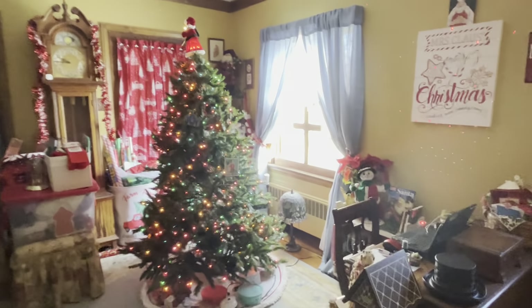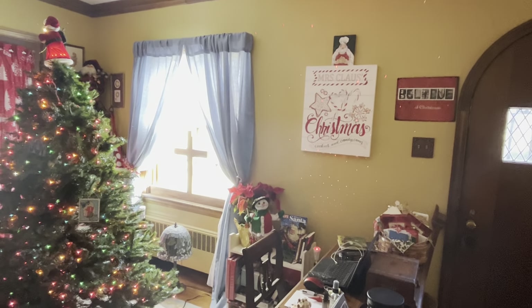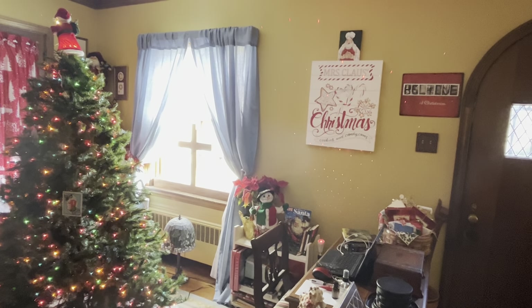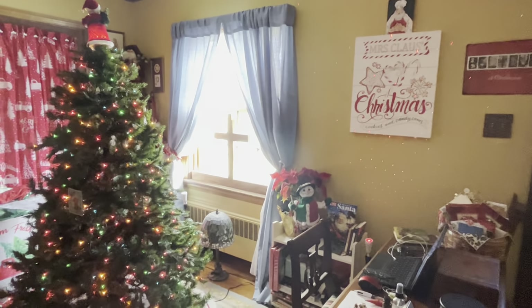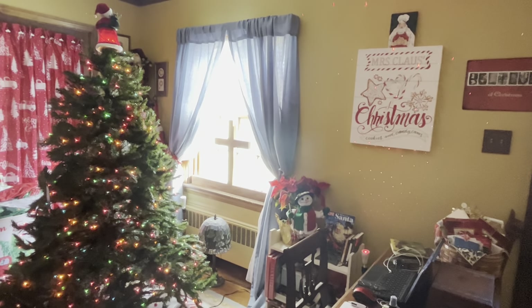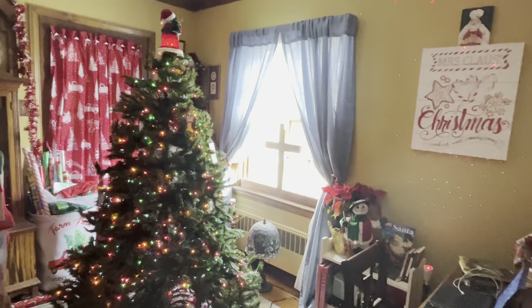Over here there's the wall by it. I did have something to the left-hand side of the Mrs. Claus, but it was little peel-and-stick type advent things and they all fell off overnight. So I've got to find something else to put up there.